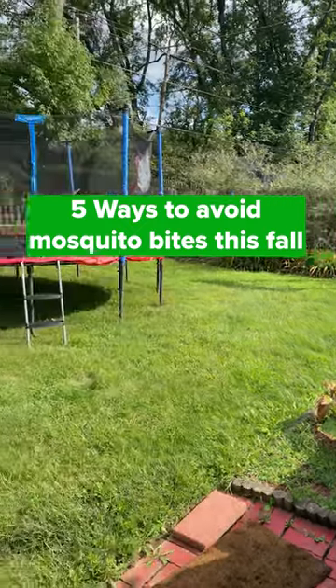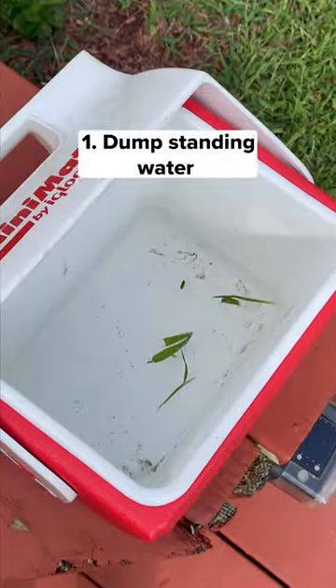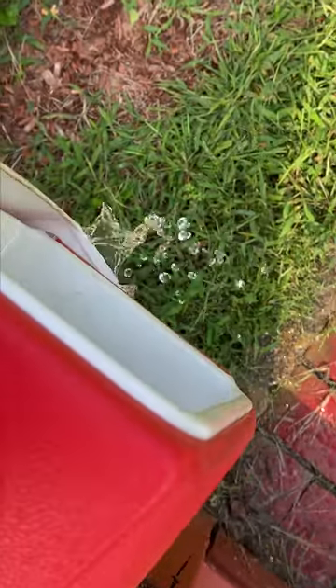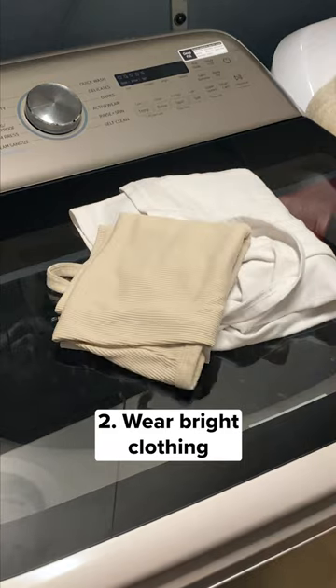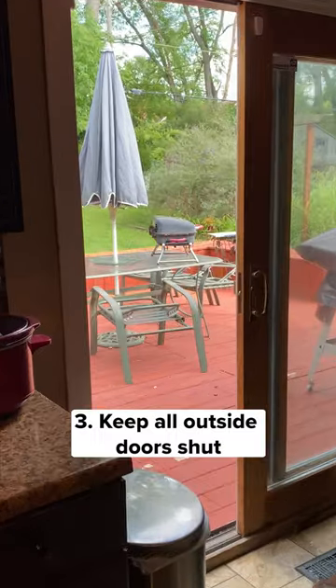Five ways to avoid mosquito bites this fall. Dump any standing water — standing water is the number one breeding spot for mosquitoes. Mosquitoes are also attracted to black and dark colored clothing, so wear bright clothes outside to limit biting activity.